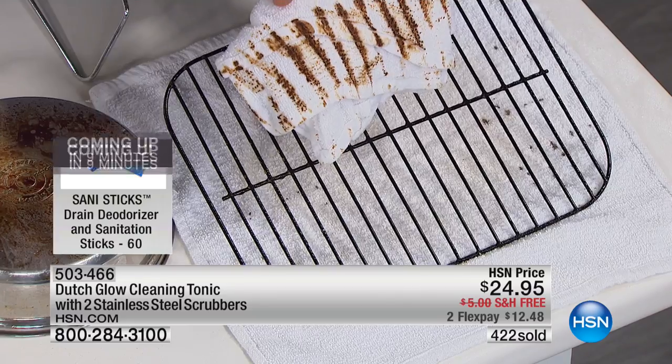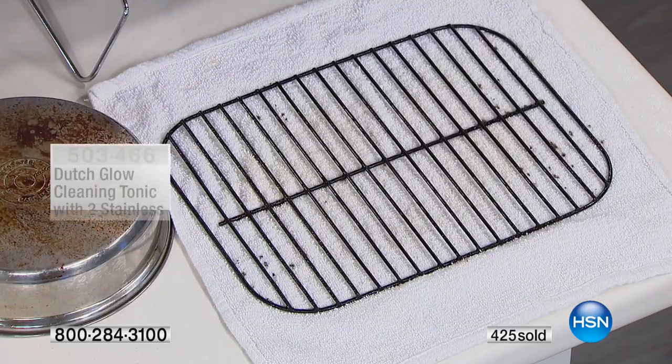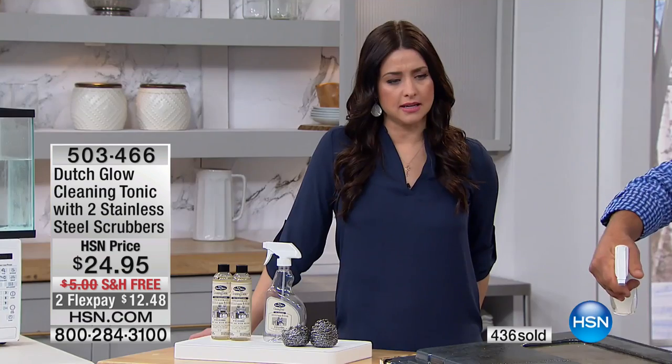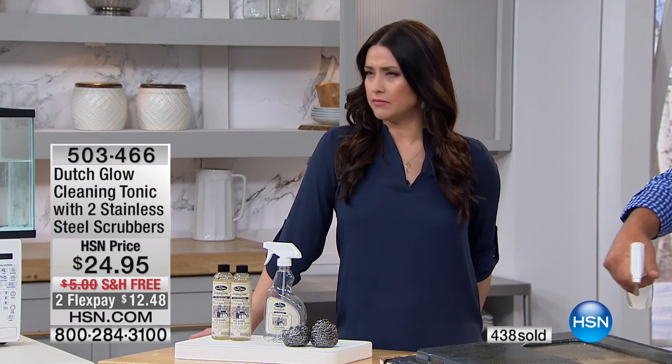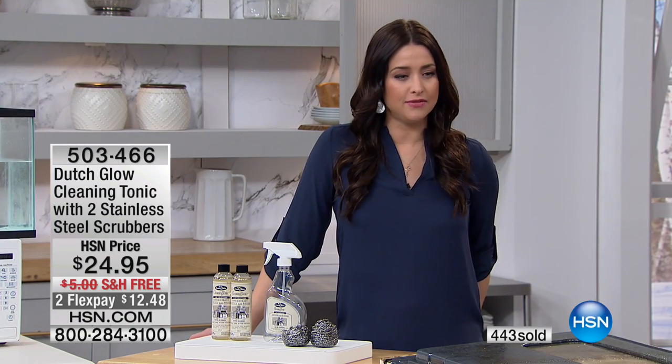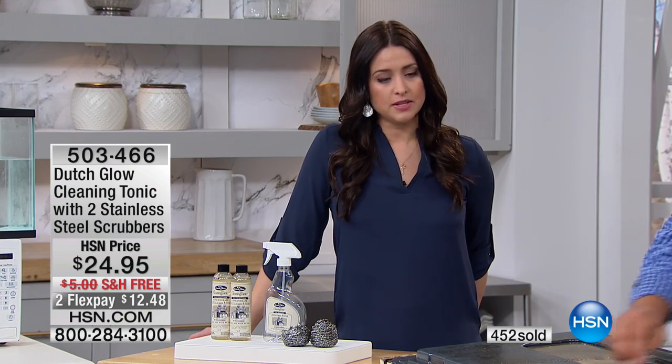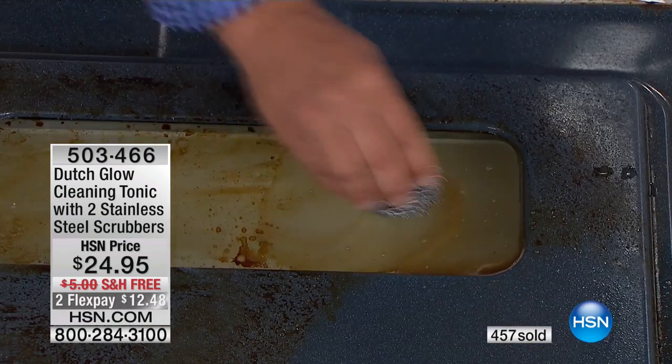It cleans and polishes surfaces that you never thought you'd be able to clean before. You have this incredible peace of mind knowing that it is non-toxic — no chemicals, no abrasive concerns about damaging surfaces. And it's also made right here in America, which we love.